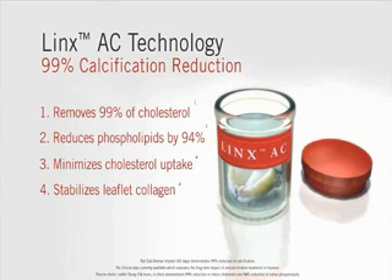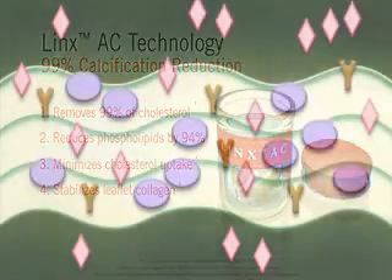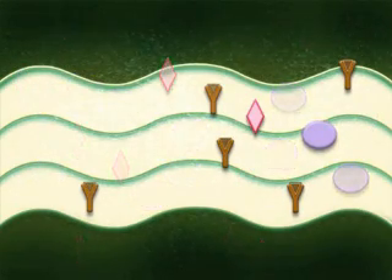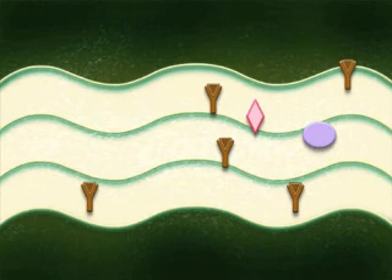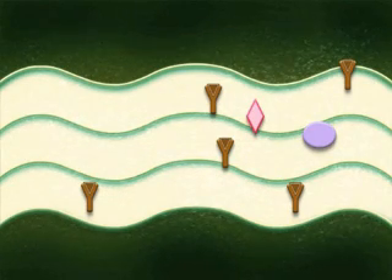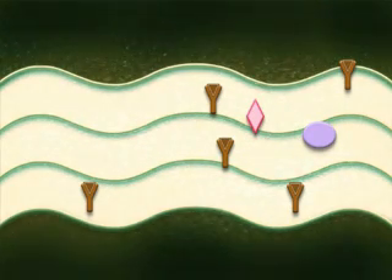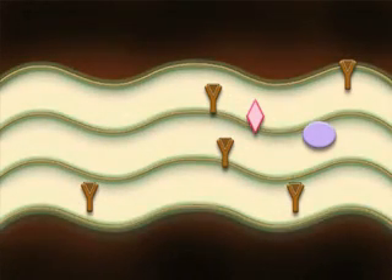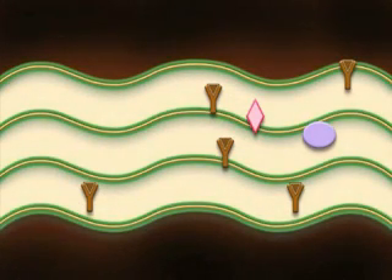Using a patented proprietary treatment, Lynx AC is applied during manufacturing. In animal studies, calcification was reduced by up to 99%. Fewer calcium binding sites result in a substantial reduction of calcium buildup in the leaflets. The valve tissue treated with Lynx AC is collagen-stabilized and designed to enhance the durability of the leaflet.